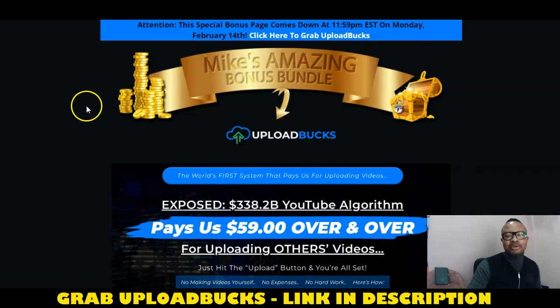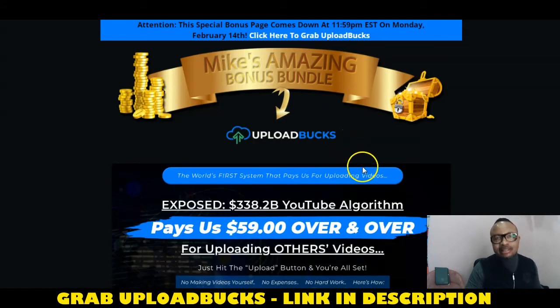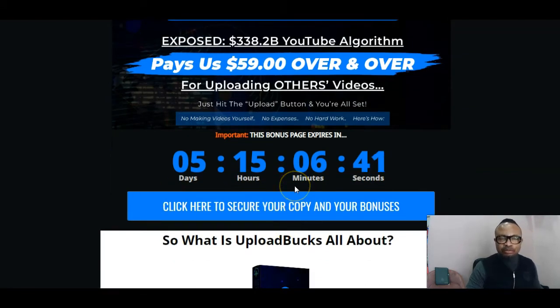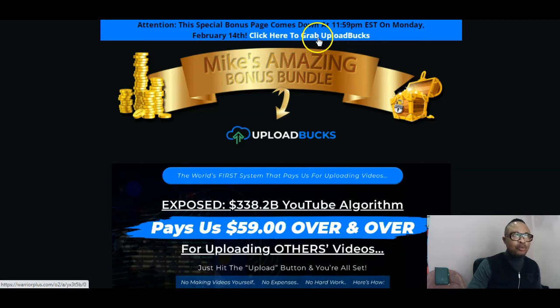I suggest using the first link in my description area — that link will bring you to the amazing bonus page I've arranged for you. And as always, I'll take you through the sales page where you get a $2 discount on this product. Instead of $19 on the front end, you'll be able to get it for $17. Wesley says he has been able to expose the $338.2 billion YouTube algorithm that pays $59 over and over for just uploading others' videos — you just hit the upload button and you're set. No making videos yourself, no expenses, no hard work. These buttons will become active on the 11th of February 2022 when the product goes live.